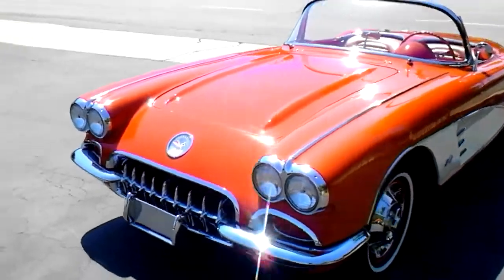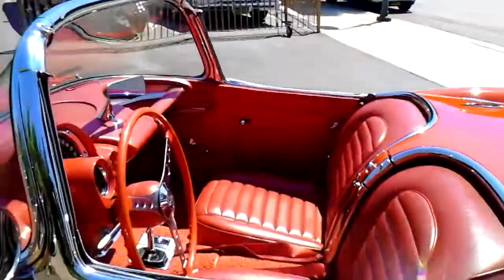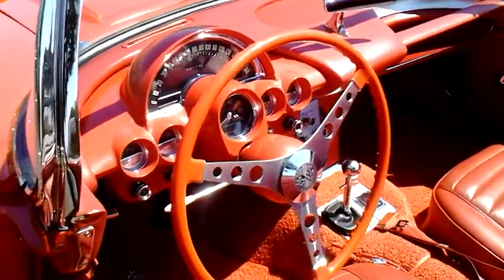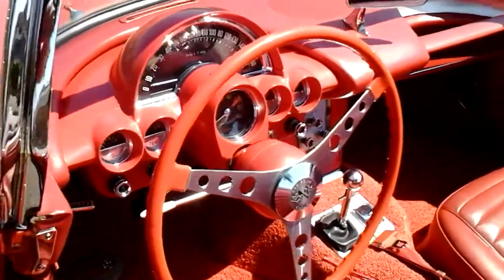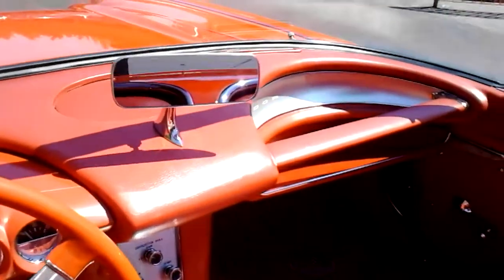The iconic American sports car. Let me give you a shot of the interior. Good shape on the dash — this car is really a nice car, drives well.